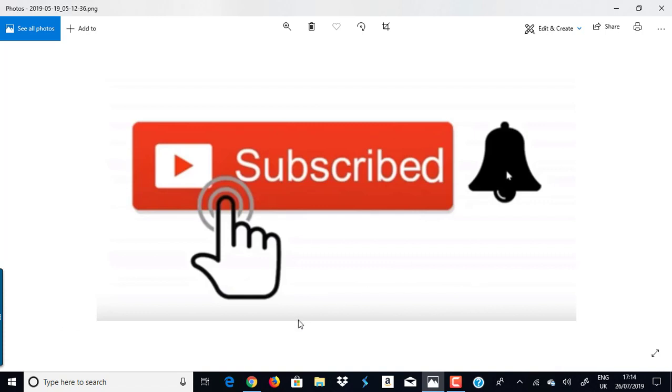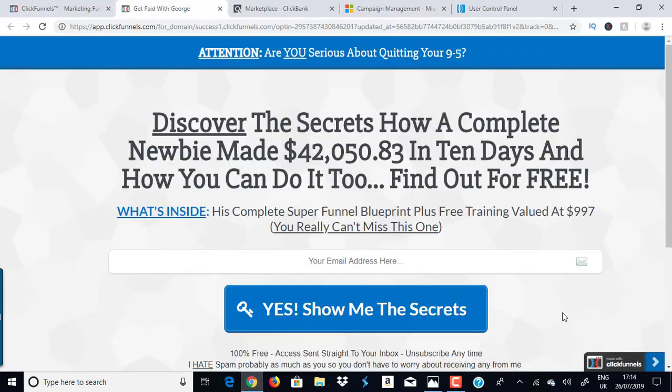Let's dive in. Clickbank for beginners — how do you promote Clickbank products? A lot of people ask me: do I need a website, a blog, do I need to create something? This method doesn't require any website, blogs, articles, prior experience, or technical skills. You could get started today and I'm going to show you a fire way to start making money within 24 hours.